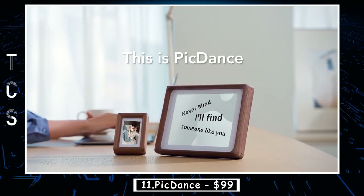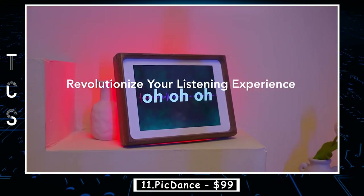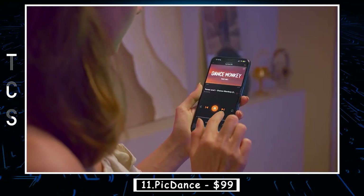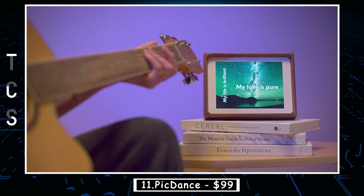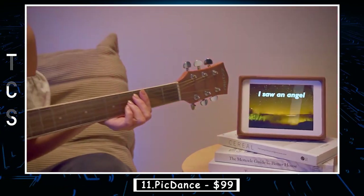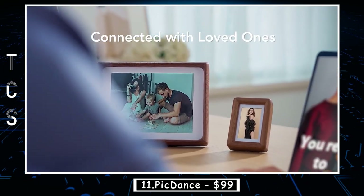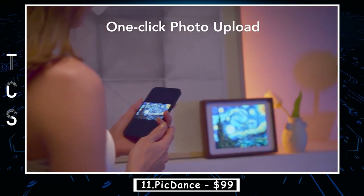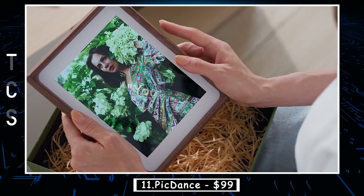PicDance is an innovative device that combines music, visuals, and technology in one compact package. With this device, you can stream your favorite music wirelessly from your smartphone, tablet, or laptop and enjoy the lyrics displayed on the built-in digital screen. It also comes with a digital photo frame feature that allows you to display your favorite photos as a slideshow while you listen to music, making it perfect for creating a relaxing ambience in your home, office, or any other space.